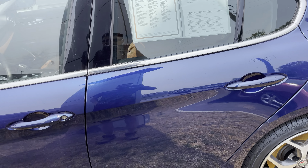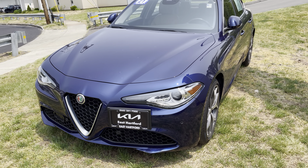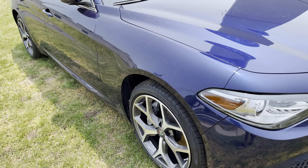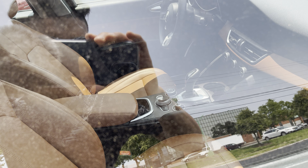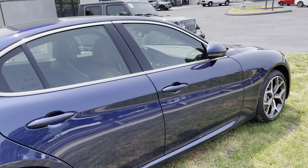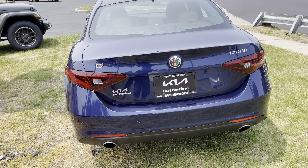Nice Alfa Romeo Giulia right here, rocking Pirelli tires — mixing Italian with Italian. If you're looking for a luxury car, come on down here and buy it. I saw this when I came in and was like, whoa — nice Alfa Romeo with a nice interior. The steering wheel looks like a Mustang steering wheel. Nice color for this car, and Pirelli tires on an Italian car — nothing wrong with that.